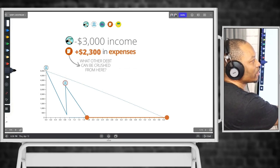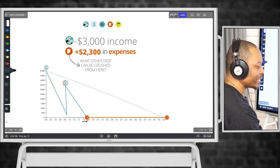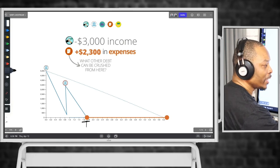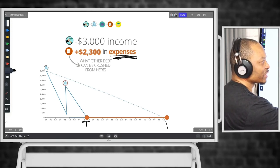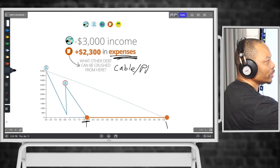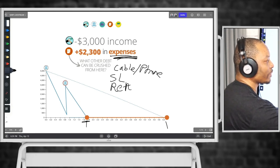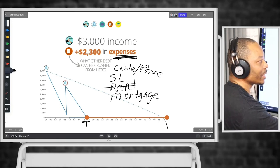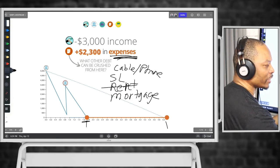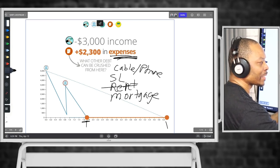We put $3,000 of income onto the debt tool, paid expenses, and cleared all of it. We have no more debt as it relates to the scooter and no more debt on the personal line of credit. Now if you break down these expenses — your traditional ones like cable and phone, but also student loans, rent, or mortgage — whatever those actions are inside that expense, we now have another roughly 3.2 years to be able to use this $5,000 line of credit to pay off more bills.